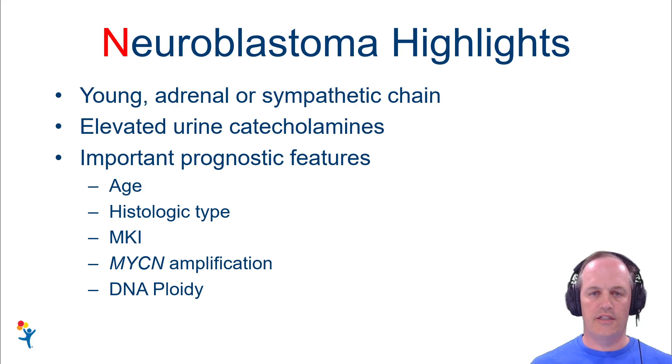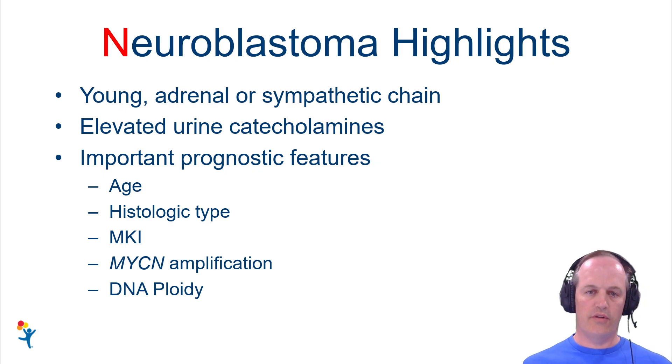Here are the highlights of neuroblastoma: these occur in young kids, with tumors arising in the adrenal gland or the sympathetic chain. Patients generally have elevated urine catecholamines. You'll need to integrate the patient's age, histologic type, the MKI, MYCN amplification status, and possibly DNA ploidy to place the patient in the appropriate clinical stratification category.